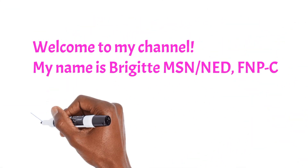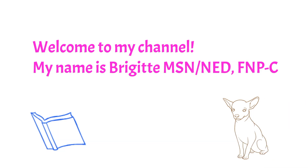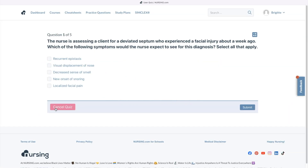Hello, welcome to my channel. My name is Bridget. I'm a nurse practitioner and a nurse educator. In today's video, I'll be going over five NCLEX-style questions on ear, nose, and throat, also known as ENT, courtesy of nursing.com.